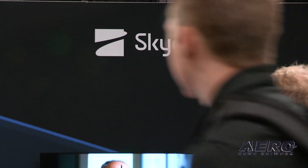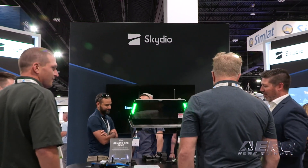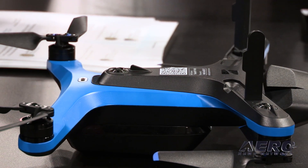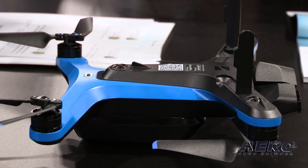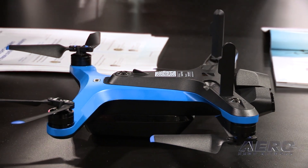We have two different drones today: the X2, our enterprise grade drone with a number of variants, and then we have our S2 Plus drone. We also have our dock product line — an indoor dock product and an outdoor, more weatherized dock.